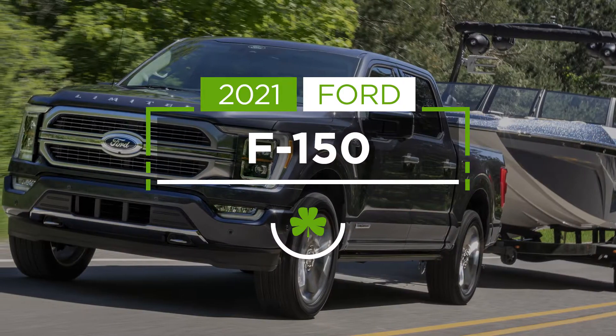Hey guys, Jacob Weber here at McGrath Ford in Hiawatha. Today I'm going to go over some of the brand new features in the 2021 Ford F-150.